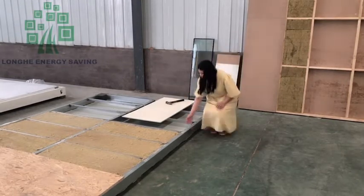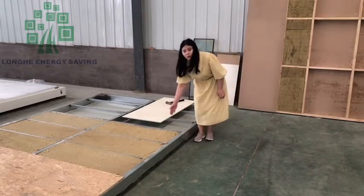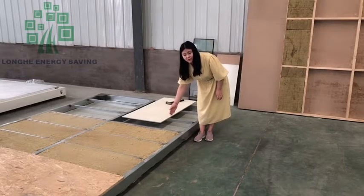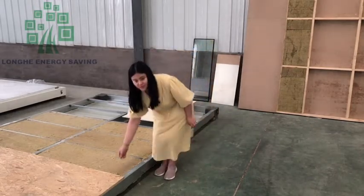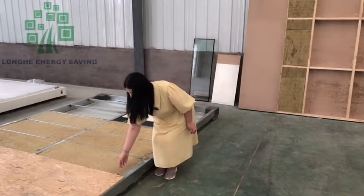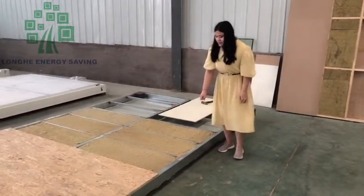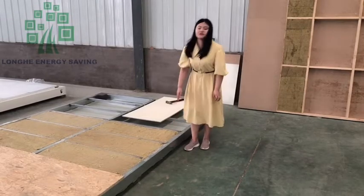The bottom surface is the skin panel with rock wool material, 100mm rock wool material. And also the surface is the 9mm OSB board. The whole structure is galvanized steel structure.